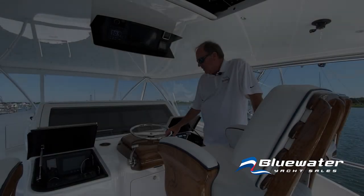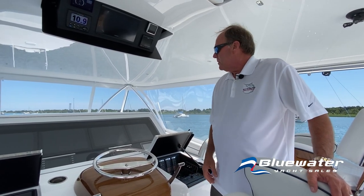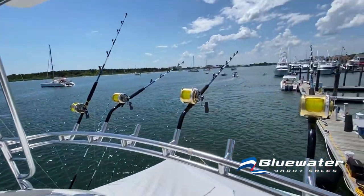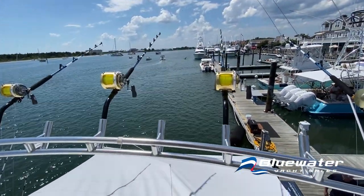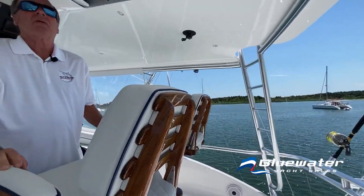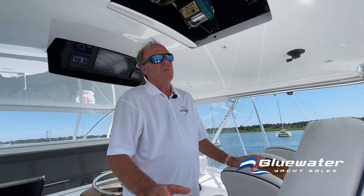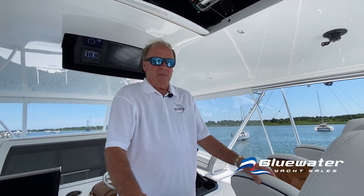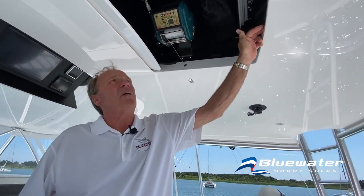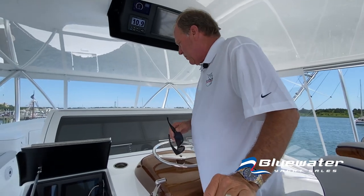Here we are at the command center — the flybridge of the Viking 80. This raised helm station gives a great view of the bow for docking and a great view of the cockpit for fishing. Overhead are electric teaser reels the captain controls from the bridge, while dredges are pulled from the cockpit. Because the captain spends so much time facing aft while fishing, there's an aft-facing monitor on the bridge so he doesn't have to keep turning around. The boat is equipped with side-scan sonar, four big monitors, MTU controls, radar control, and sounder control.